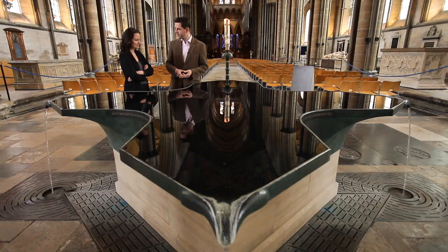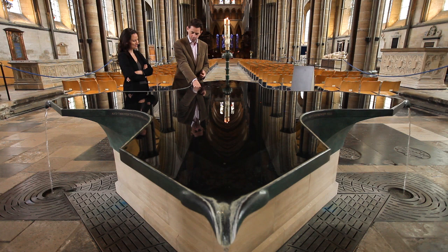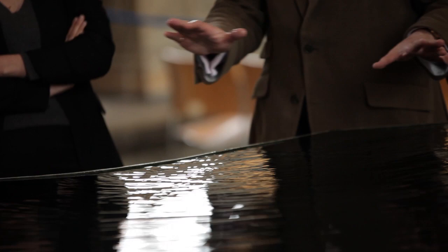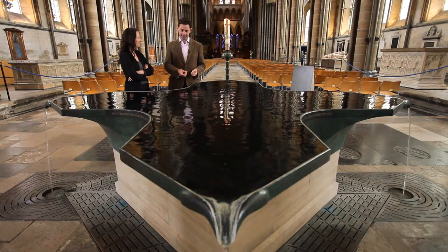Living water is a wonderful way of putting it, and of course deeply symbolic — this is the water of baptism in Christian tradition. The water gives life, and the fact that it's moving all the time, not static but moving, communicates that sense of life. The water has life and the water gives life.